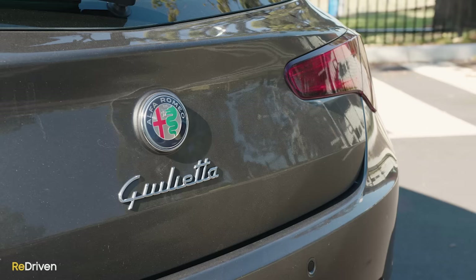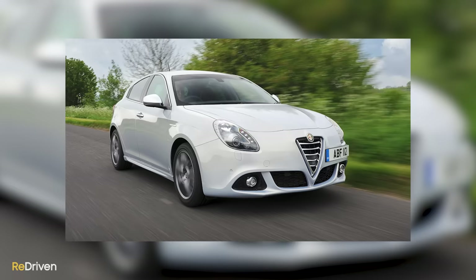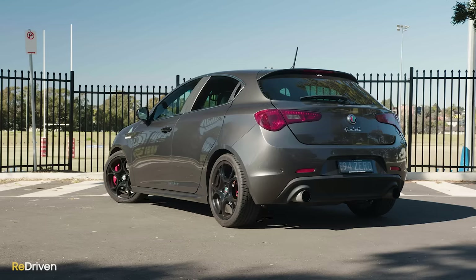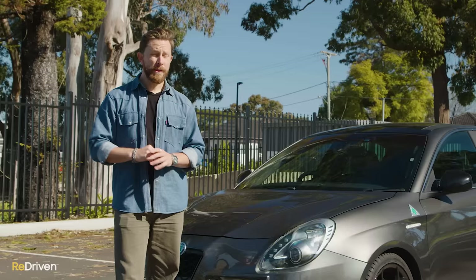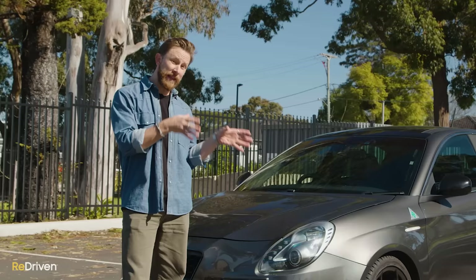Then we come to the range of different variants, and to put it politely, it's a complete shitshow. We're talking no less than 15 different permutations — from the entry-level TB to the TB Multi Air, available as either a Progression or a Distinctive, or later in the life cycle as a Super, through to the hot hatch variants known as the QV, then the Quadrifoglio Verde, then the Quadverde, and then finally the Veloce. Then you've got all the various limited and special editions. It's completely confusing, and if we attempted to go through it all in this video it would go for hours and you'd get bored to pieces.